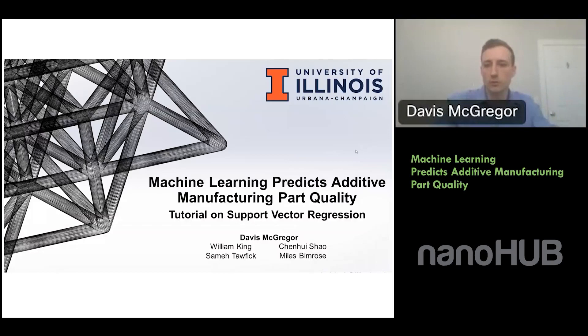Thank you to everyone for tuning in today. I'm very excited to give this talk. It's a topic I spent a lot of time working on during my dissertation, and it still plays into my job at Fast Radius. Today I'm going to show how we applied machine learning to predict the quality of additively manufactured parts, or 3D printed parts. Specifically, we'll be walking through the tutorial using a support vector regression model, which is just one of the many machine learning algorithms available.